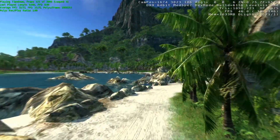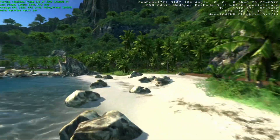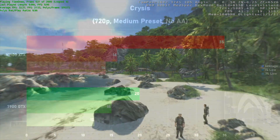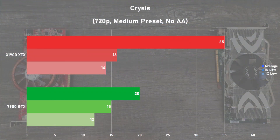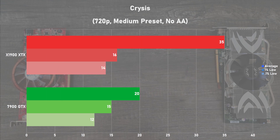Next game up is the iconic system killer from 2007, Crysis. I used the built-in benchmark with a 720p resolution and the medium preset. Frame rates looked decent on the X1900 XTX, but its frame times were terrible, with awful swings throughout all of the benchmark. The 7900 GTX's frame times were far more consistent, but on average it was just a lot slower than the XTX. It's kind of hard to say which card won here, as they both dished out some pretty poor results.